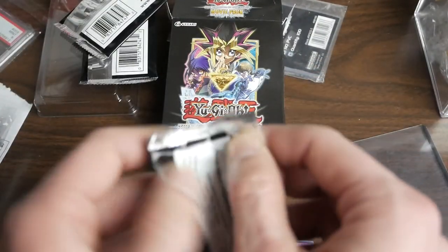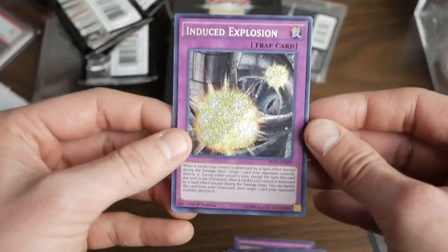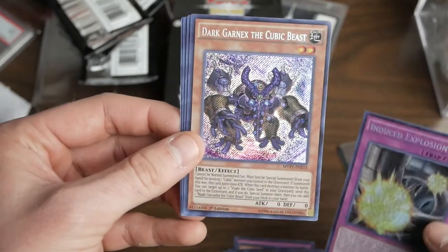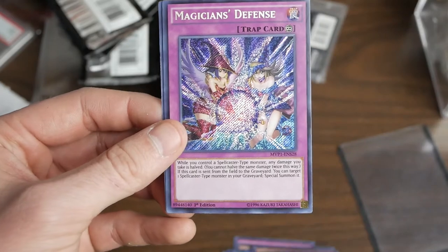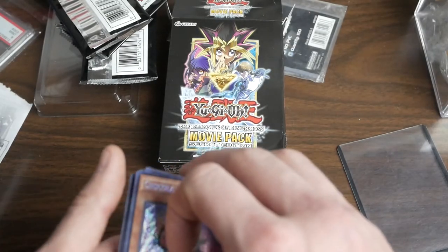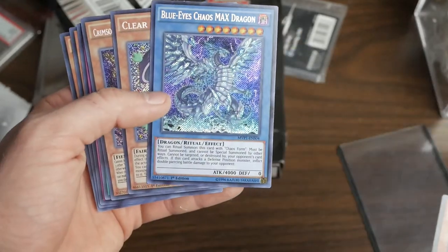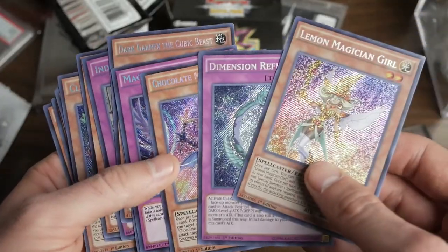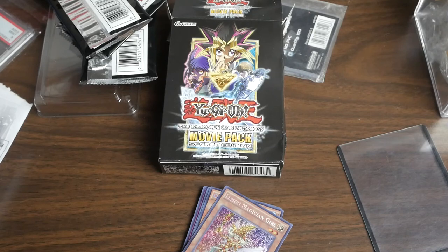I paid $10 for the box but I still want to get the Dark Magician Girl or the Blue Eyes. Pack three: Induced Explosion, Dark Garnex the Cubic Beast, Dimension Mirage, Magician's Defense — wow, that's a really nice looking card — and Chocolate Magician Girl. Unfortunately we were not able to get the Blue Eyes or the Dark Magician Girl, but we did get Blue Eyes Alternative White, which is a pretty expensive card, and also Blue Eyes Chaos Max Dragon, and also Lemon Magician Girl and Chocolate Magician Girl. I hope you enjoyed the collection opening and this Movie Pack Secret Edition opening — I'll probably wind up getting more because I really like the way this set looks. Thanks for watching, I'll see you guys next time.